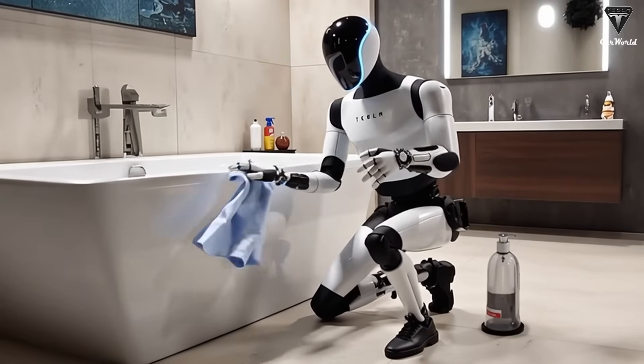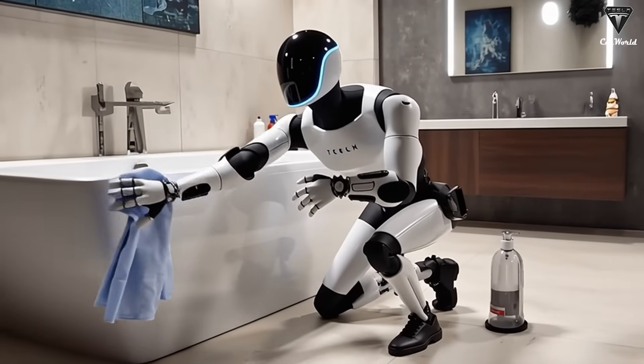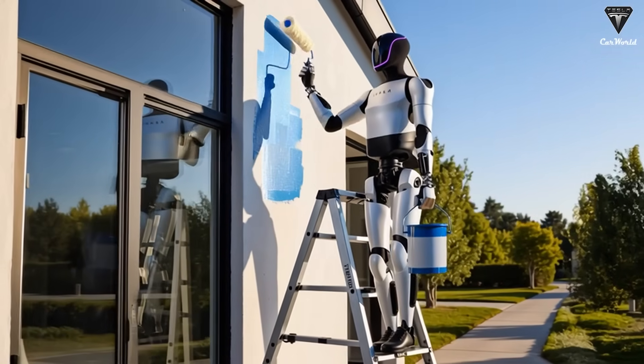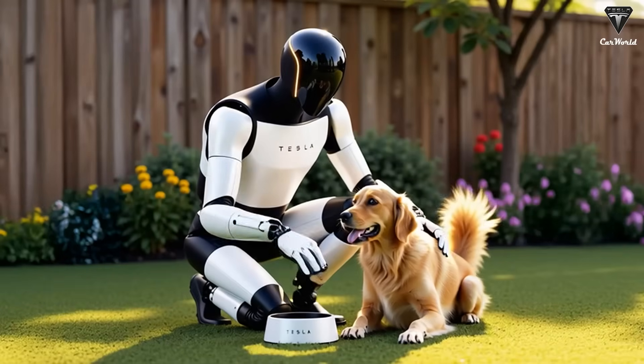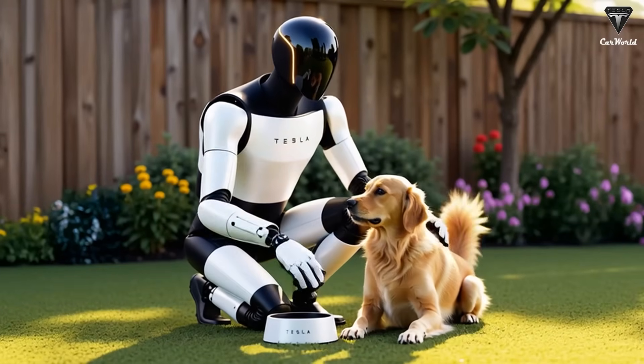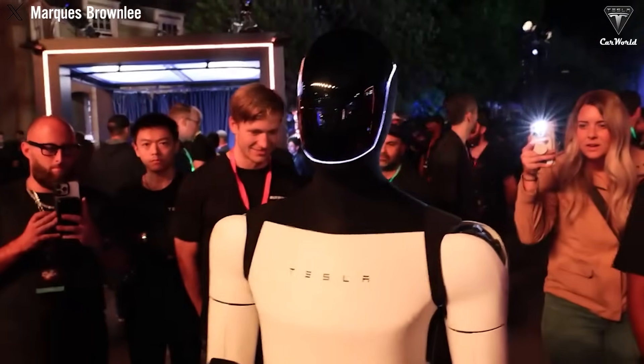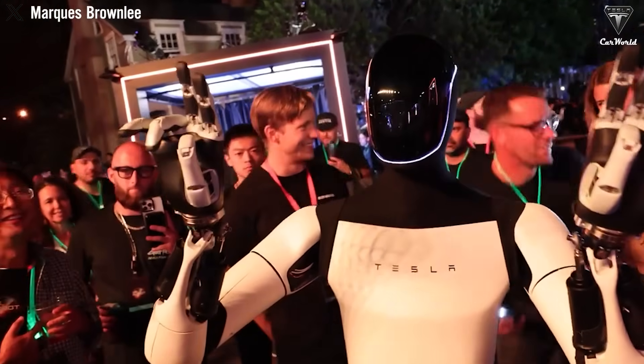Welcome to Tesla Car World. We believe that most of us still can't imagine the idea of asking a robot to help with a specific task — it seems so far-fetched. When it comes to humanoid robots already on the market, most of them look clumsy, slow, and almost useless. Honestly, many people think humanoid robots are nothing more than a pile of scrap metal, let alone something worth tens of thousands of dollars.